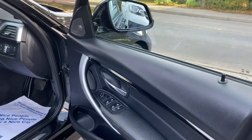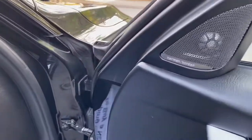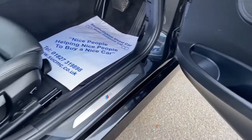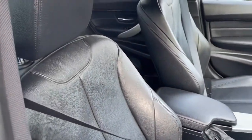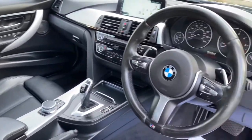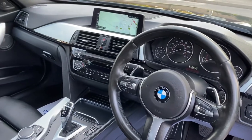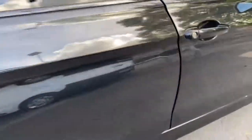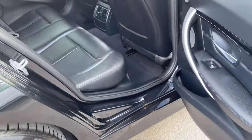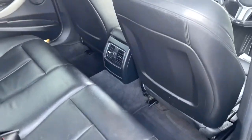Same story on the inside — it's been looked after. Got your Harman Kardon sound, your leather seats which are heated, paddle shift. Nice specification car, got your mats fitted front and rear.